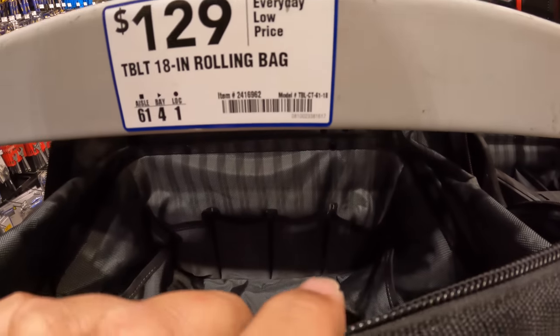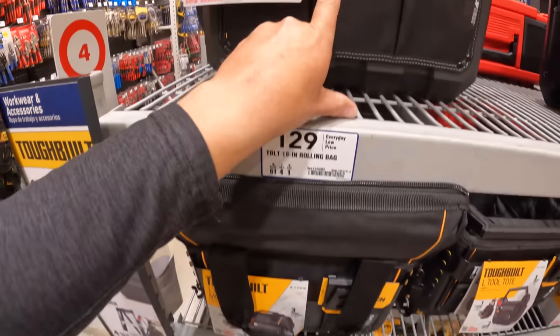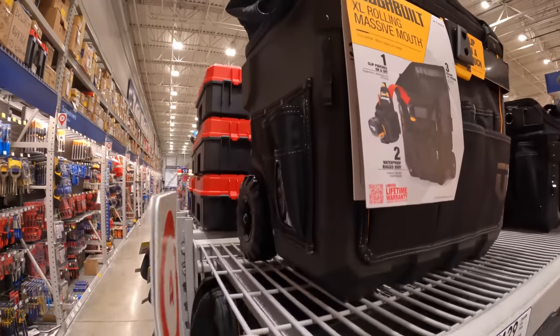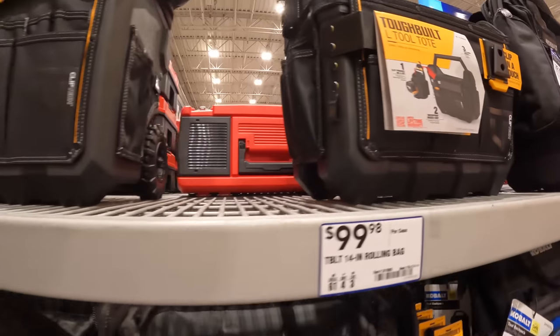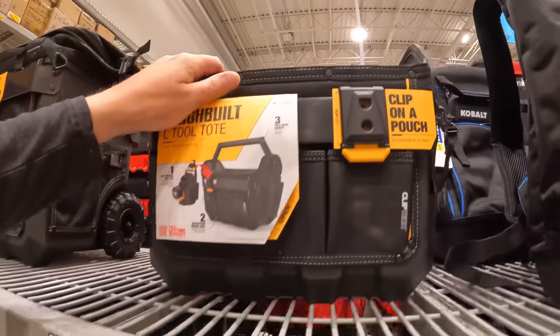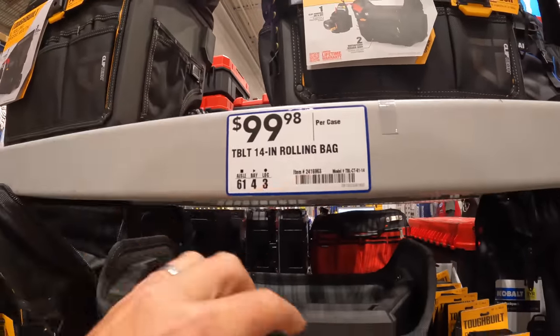As you can see, it is very wide-mouthed. It's a good unit. That Tough Built one is amazing. They do have a few extra options — the tool tote just with the handle. The 14-inch rolling bag is $9.99.